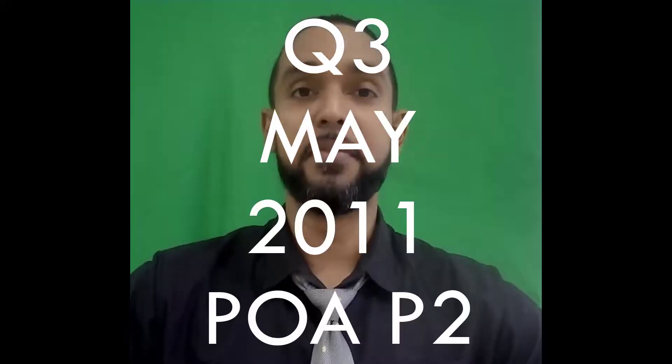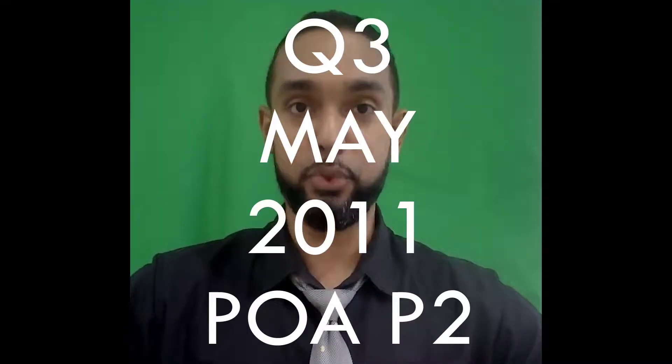Hey guys, Chris from Adaptuation here, and in this video I'm going to show you the solution for question 3 from the May 2011 PUA paper 2. If you want to see the solutions for the other questions on this paper, I'm going to put a card up there and a link in the description below. So be sure to check those out as well. And with that said, let's get into the question.